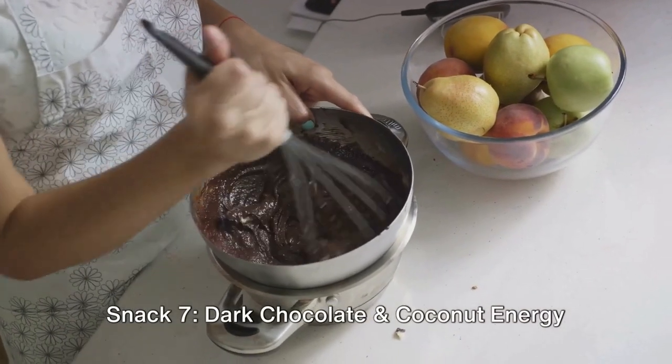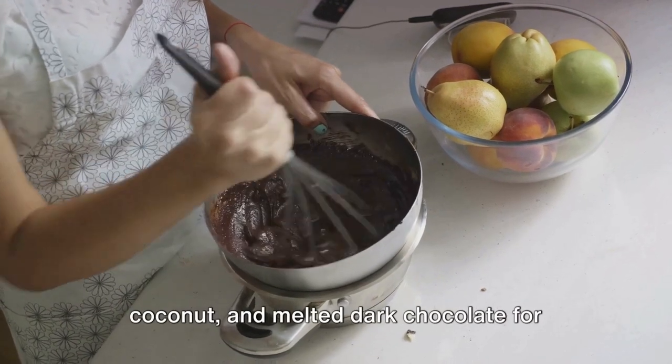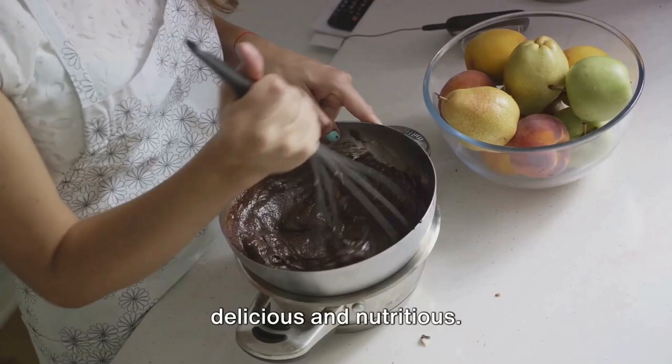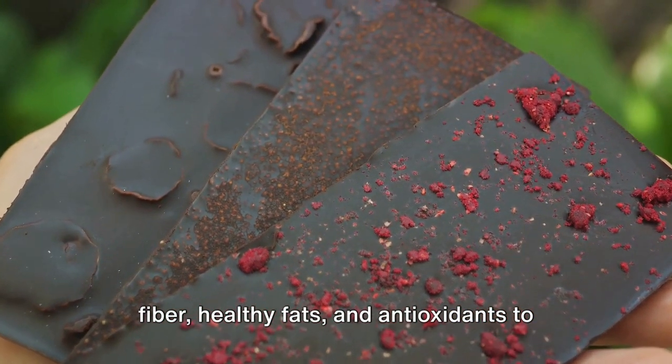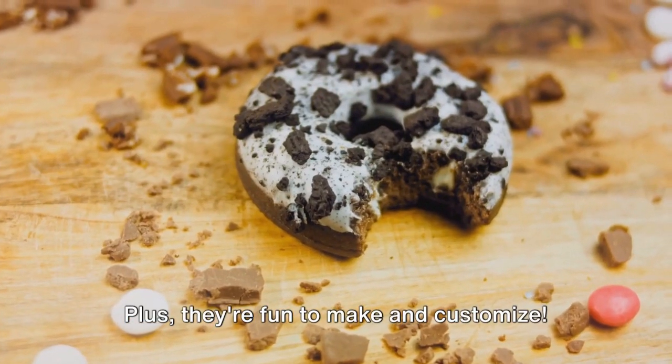Snack 7: Dark Chocolate and Coconut Energy Bites. Mix rolled oats, dates, shredded coconut, and melted dark chocolate for homemade energy bites that are both delicious and nutritious. These bite-sized wonders are packed with fiber, healthy fats, and antioxidants to keep you energized and satisfied. Plus, they're fun to make and customize.